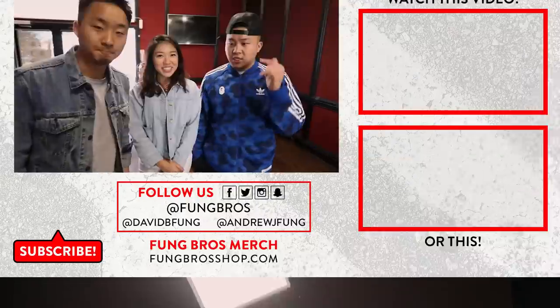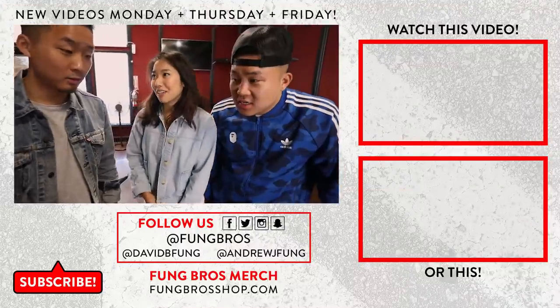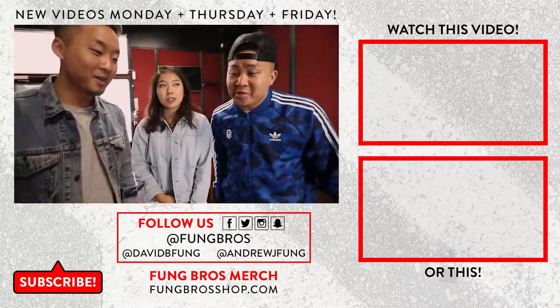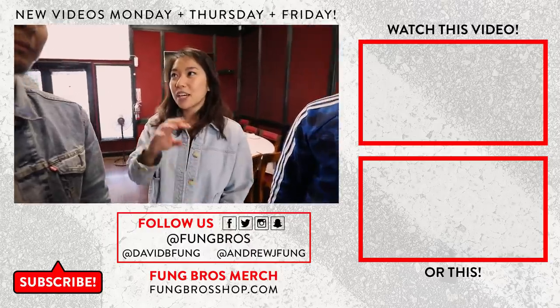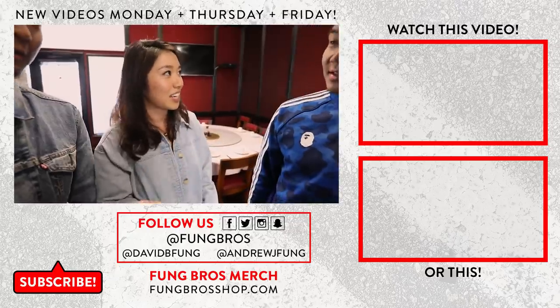Thank you so much - that was by far the most Shanghainese video we've ever made. What can we say to the audience to take us out in Shanghainese? You're going to teach us a Shanghainese tongue twister! There's a cat in the temple, there's a cat outside of the temple, the cat inside the temple bit the cat outside the temple.